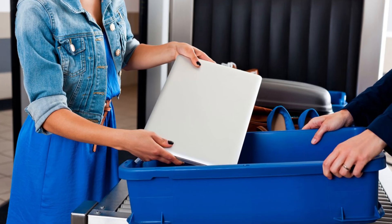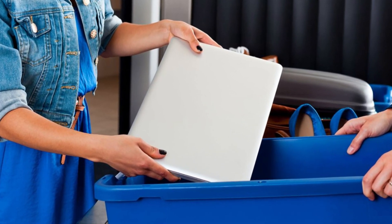Keep electronics and liquids easy to access. When you pack your carry-on bag, make sure to put your electronics and liquids right at the top where you can easily find them. You don't want to be digging through your bag, especially when you get to the front of the security line. You'll have to put these items in a separate tray, so placing them somewhere accessible will make the security process go smoothly.